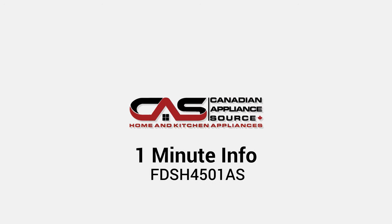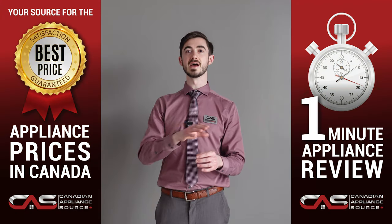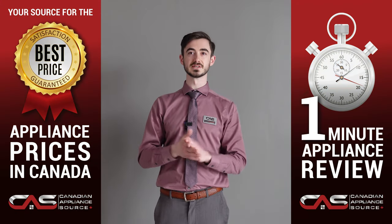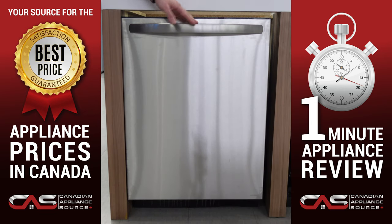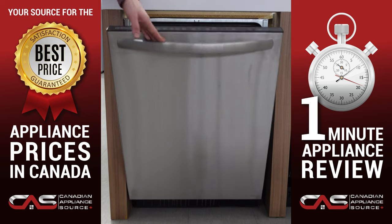Hi, my name is Liam, and today we're going to take a minute to talk about the Frigidaire FDSH 4601AS built-in dishwasher. This Frigidaire built-in undercounter 24-inch wide dishwasher offers a very low sound rating of 49 decibels.